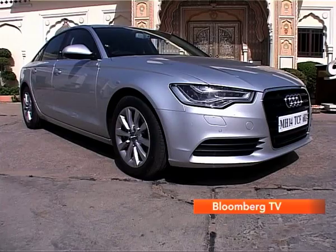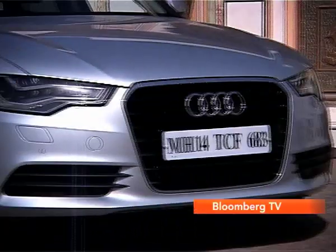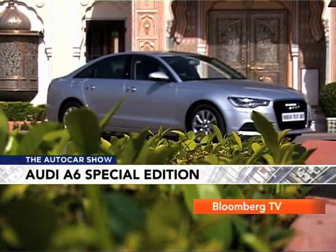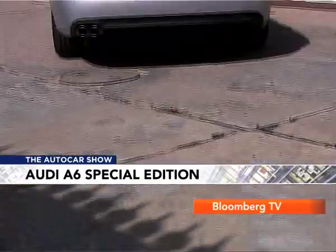That looks like an A6 — take a close look. Yeah, it does, right? Well, that's because it is an A6, but in some ways it's not — it's an A8. What this is is an Audi Special Edition A6, not that it looks particularly special from the outside.